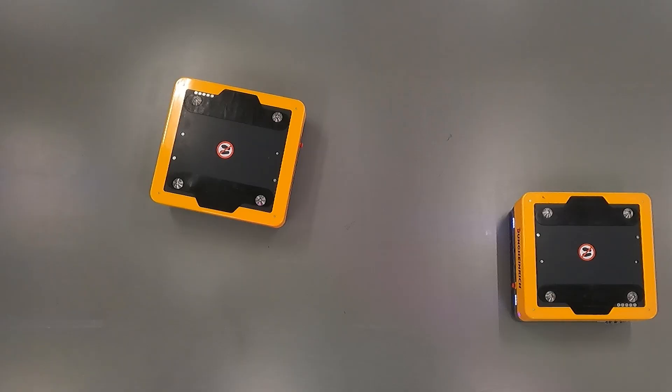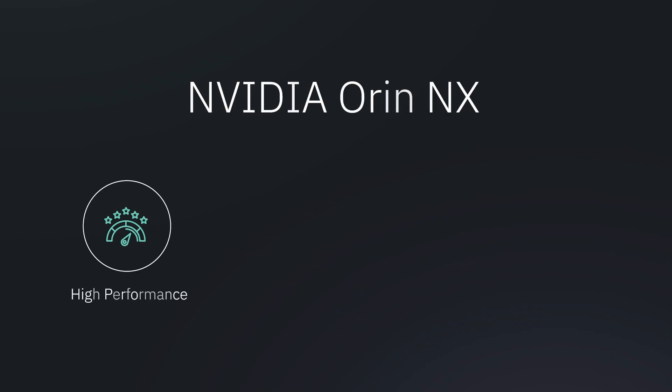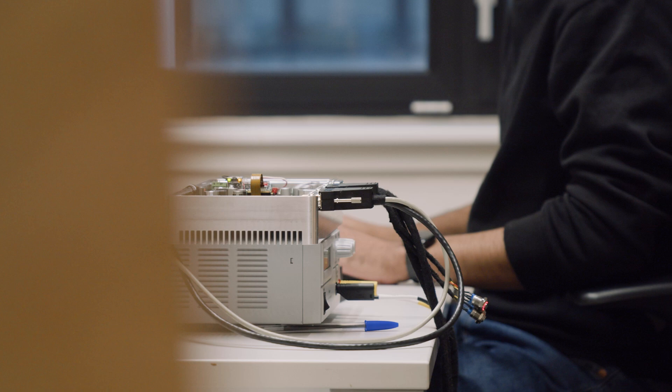Arculus performance is all about the right hardware, and that's where NVIDIA's RNNX steps in. NVIDIA's RNNX provides several capabilities like high performance, resilience, power efficiency, and connectivity to the input and output devices connected to our board — all essential for our work at Arculus. It also provides AI functionalities that we can utilize in the future.